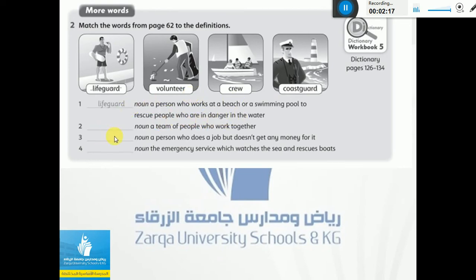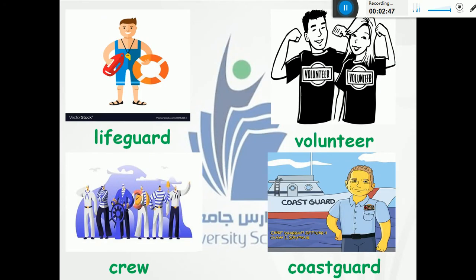Number two: a team of people who work together — excellent — crew. Number three: a person who does a job but doesn't get any money for it — it is a volunteer. Excellent. Number four: the emergency service which watches the sea and rescues boats — excellent — coast guard. Because I want you to remember these words, I put for you here some pictures for each word: this is a lifeguard, volunteer, crew, and coast guard.